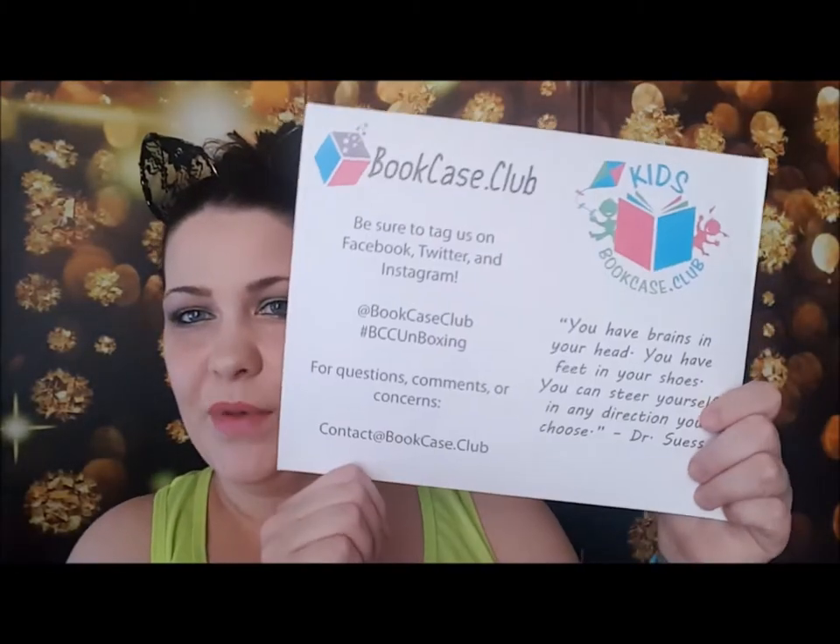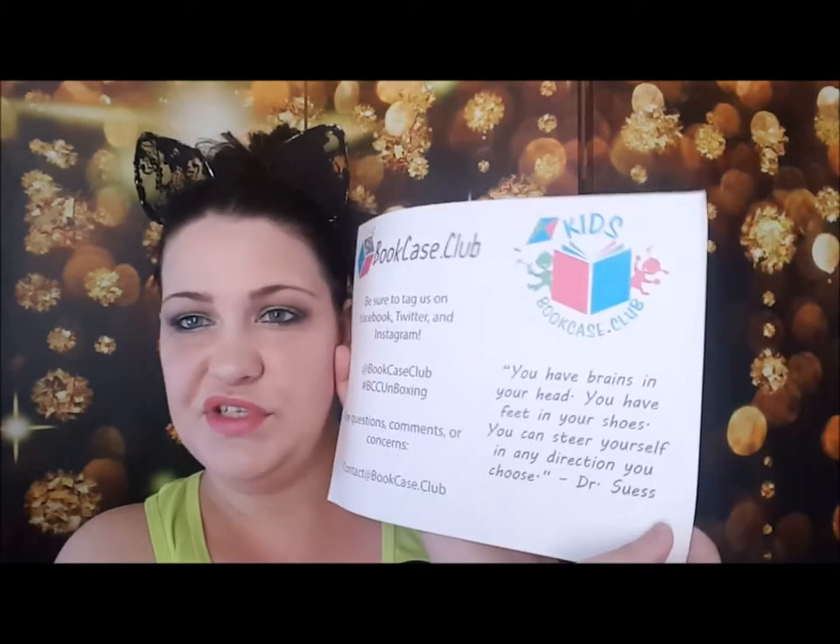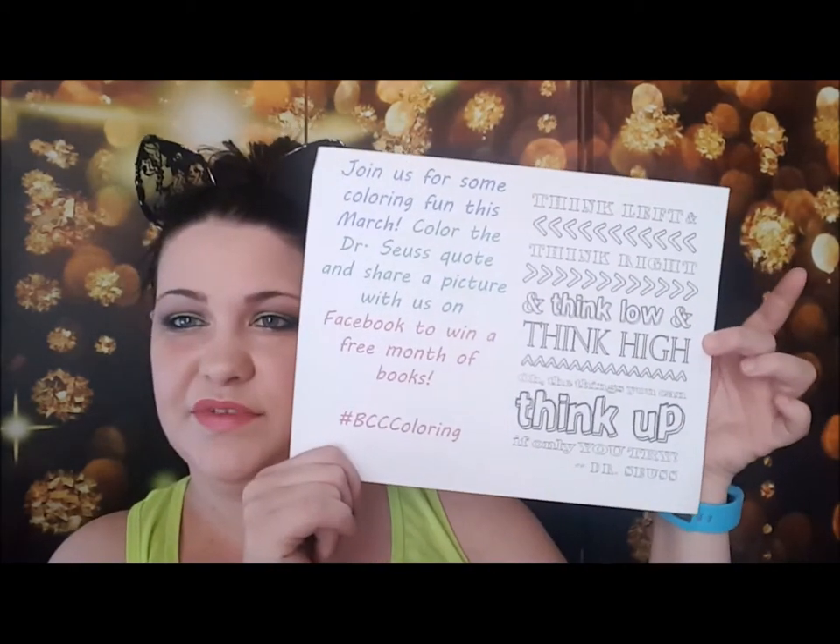They always have a little card in here that says Bookcase dot club, and then a little quote from Dr. Seuss. They also have a coloring picture — it says 'color the Dr. Seuss quote and share with us on Facebook to win a free month of books.' That's awesome and adorable.